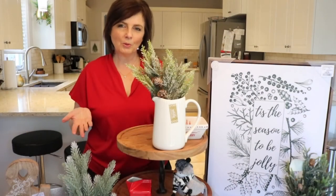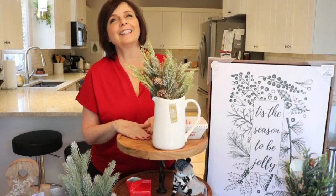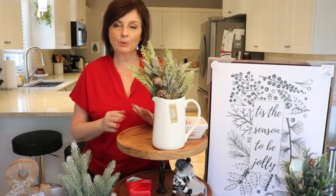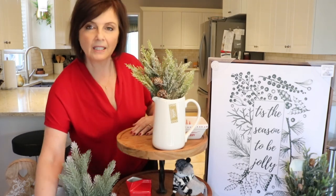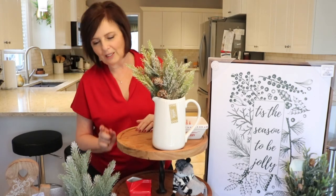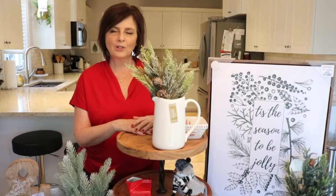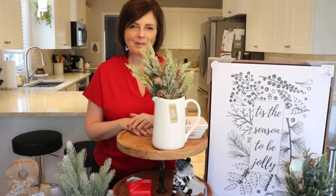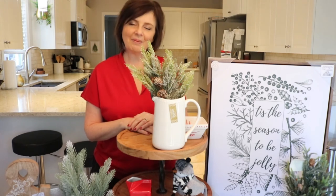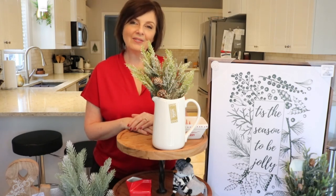Thank you so much for joining me — I hope you enjoyed this Christmas haul. I am so excited to get decorating. I cannot believe I finally found my tiered tray! Some of the stuff I can keep up throughout the winter season, like the table runners, my little birdie, and even the trees since they don't necessarily scream Christmas with the black and white. Come on back and you can see how I use everything. Until next time, I hope you have a wonderful week — stay safe, stay healthy!